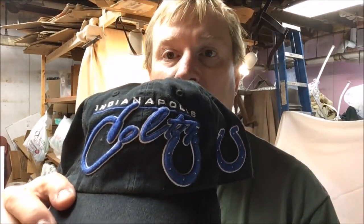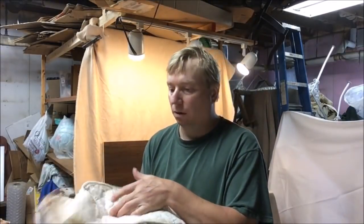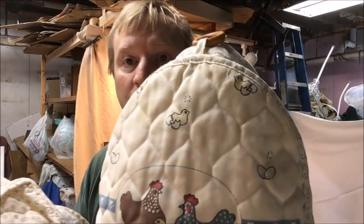One hat says 'coyote' and there's also an Indianapolis Colts hat. A lot of these hats I'm going to clean up and stockpile. I'm listing them just a few at a time — I pick up several hats, stockpile them, and then pull them out one or two at a time to list. And a set of appliance covers.